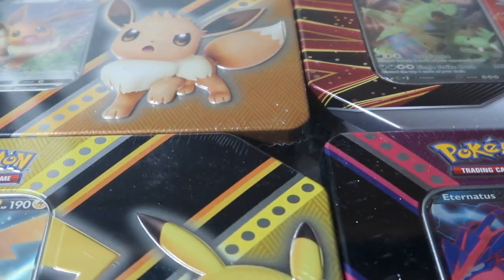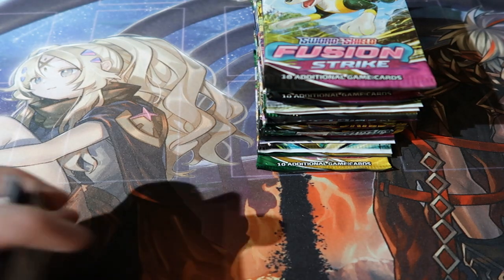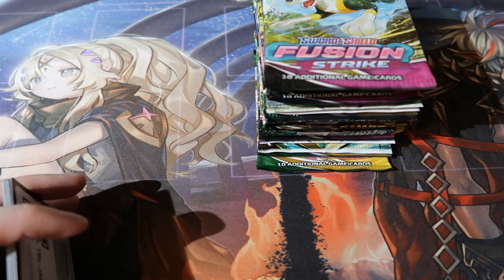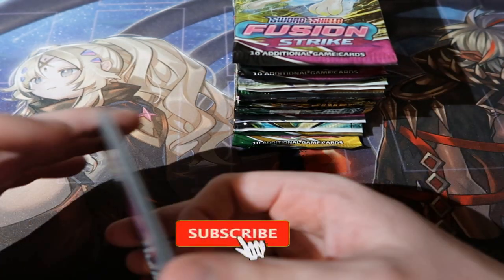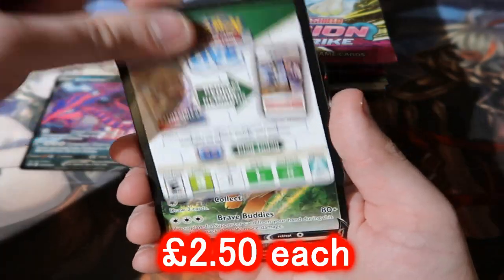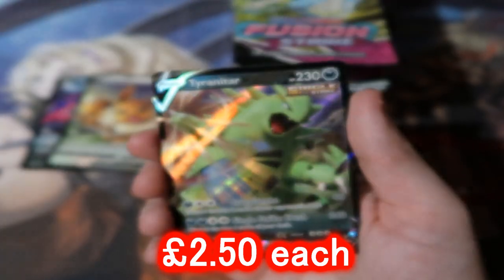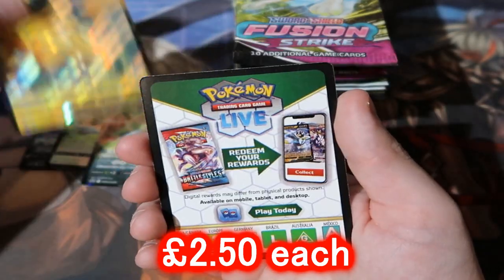I opened up four tins and found out these are actually the American tins. In the UK we have the smaller tins, about half the size with four booster packs. The American ones have five booster packs and are more expensive. The Costco ones we paid around 65 pounds for four tins in one box — you can easily sell these for 25 pounds a piece, so you make a massive profit. We got Eternatus V, Eevee V, Tyranitar V, and Pikachu V as the holo rares from the get-go.